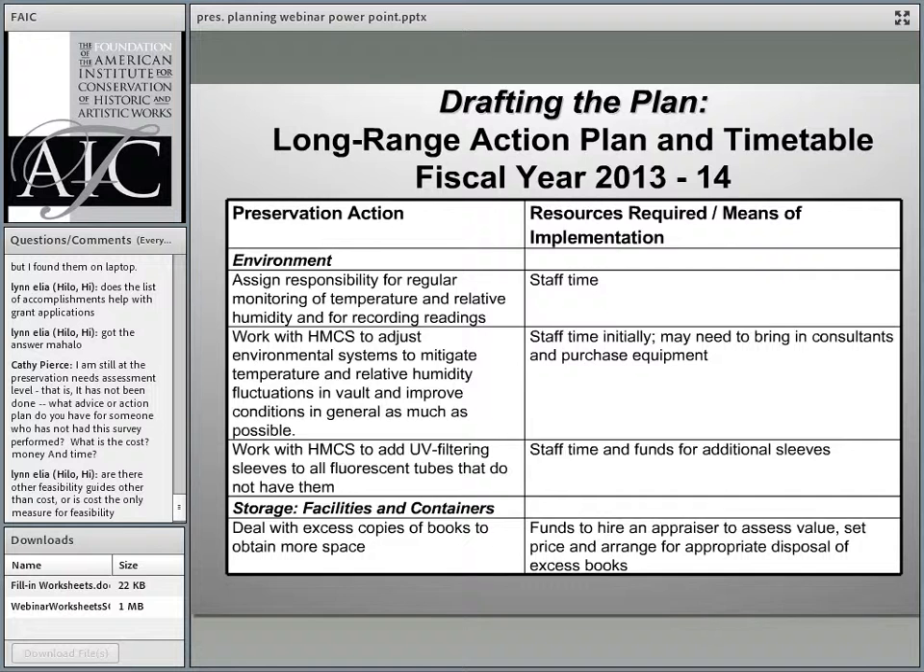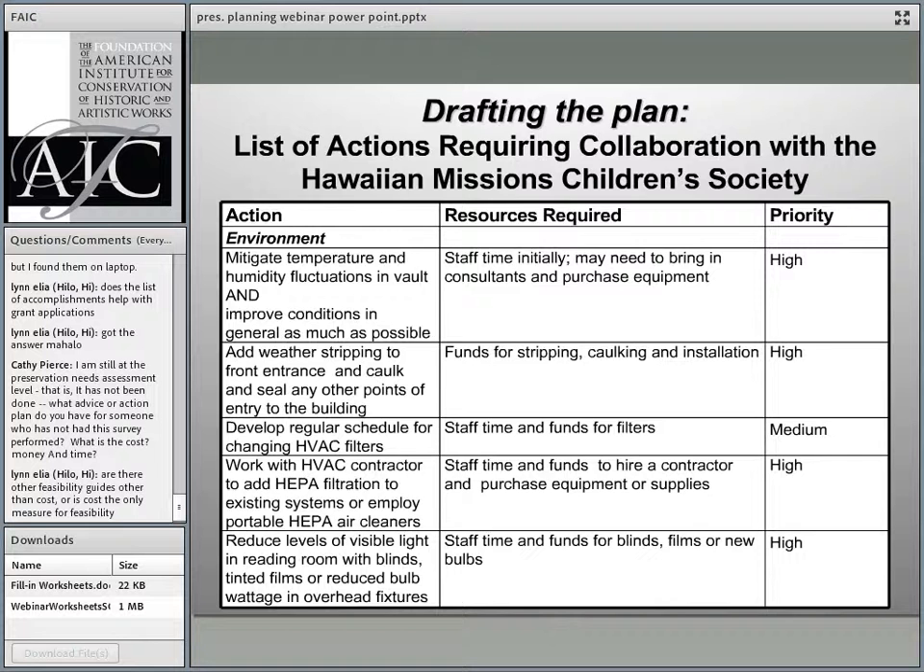As we worked on the action plan and timetable, we realized that many actions required collaboration with the Historical Society's landlord, the Hawaiian Missions Children's Society. As a starting point for conversation between the staff of both organizations, we listed on a worksheet all these actions with the resources needed to accomplish them and their priority, referring back to worksheet number two for the list of needs and actions.